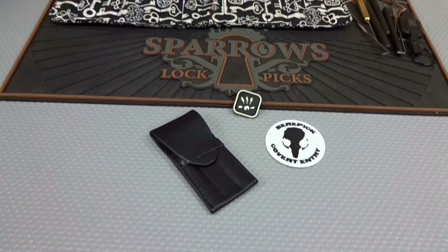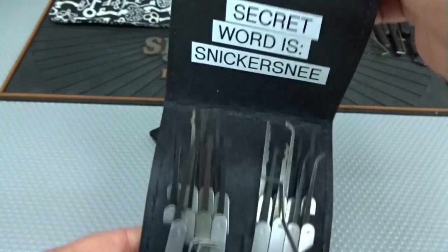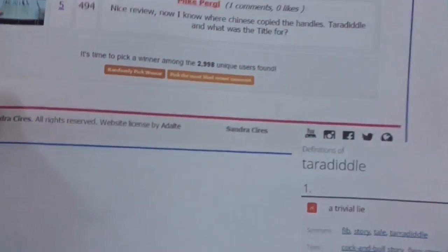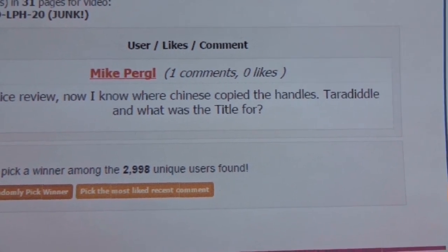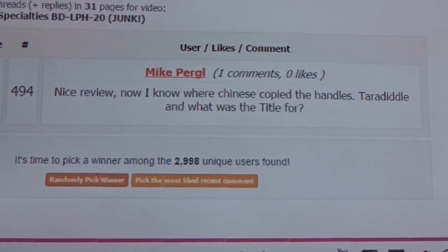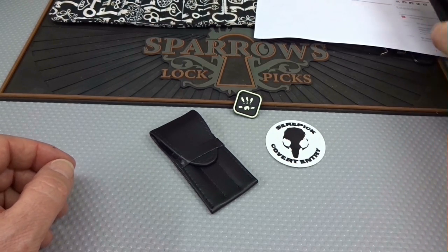The next giveaway item is the BD LPH 20 — we did a review on this not too long ago. There were almost exactly 3,000 people that sent in comments, and the winner, one out of 3,000, is Mike Purgle. The review title included the word 'Teradiddle' because the item was a little misdescribed, and that was the purpose of that word. There was also an extra title at the end of the video — I must have double-clicked on something. Anyway, those are the winners of those two items.